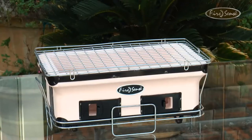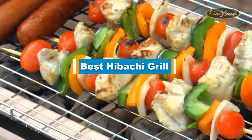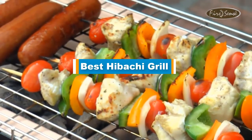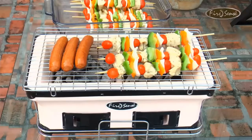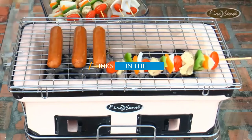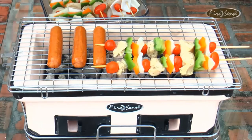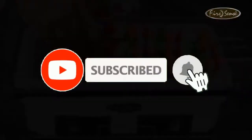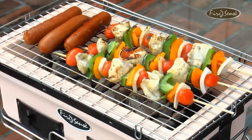Hello guys, in today's video we are going to present you the top 5 best hibachi grills available on the market. We made this list based on our personal preference, sorted by price, quality, durability, and reputation of the manufacturers. Check out the description to find prices and more information — links are included below. Don't forget to like, comment, share, subscribe, and hit the bell button for upcoming video notifications. So without further ado, let's get started.